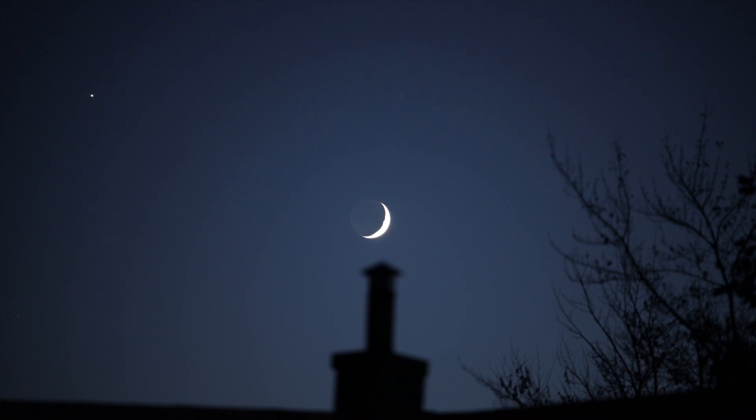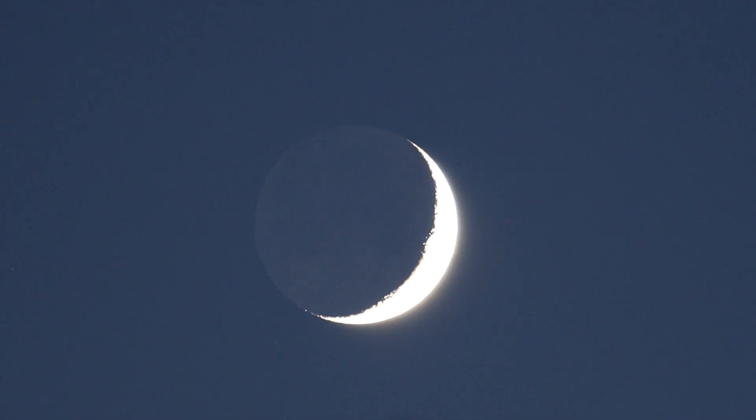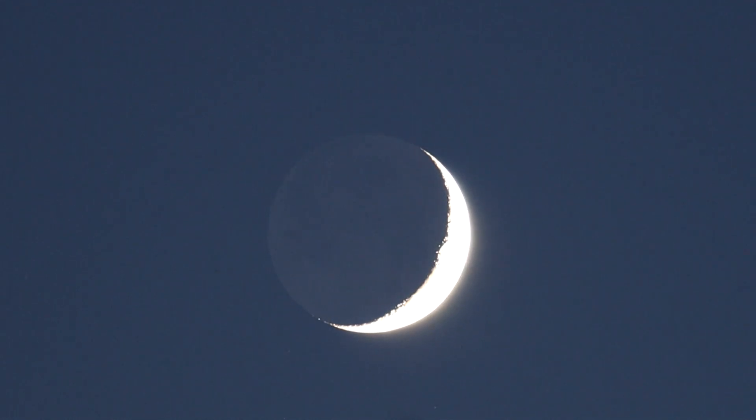Now one thing I'm going to do here is use the focusing zoom — and there we are at 5x, so that's 200 times 5. You can see a bit of earthshine there on the darkened part of the moon.